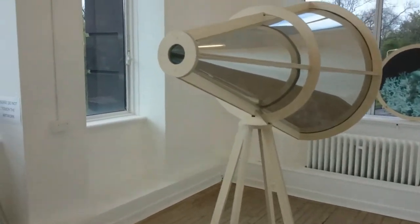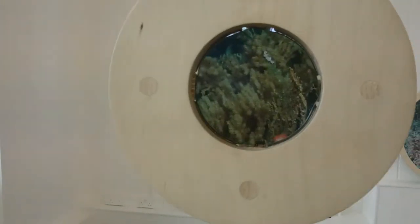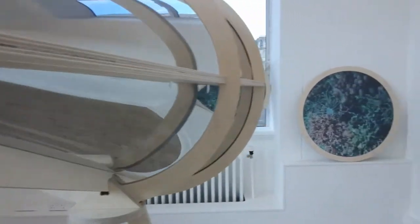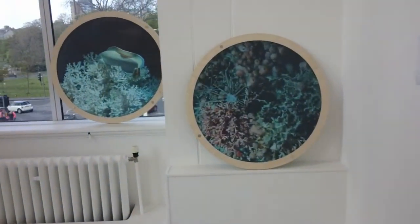So first of all, have a look through this. You can see the coral there. It's like a fusion of science and art.